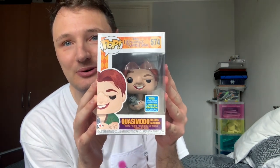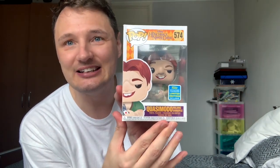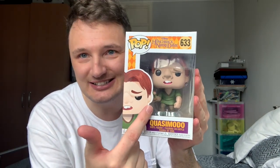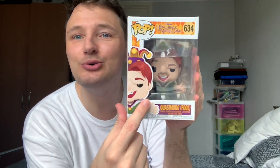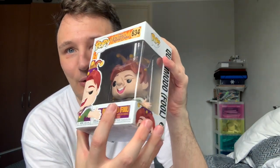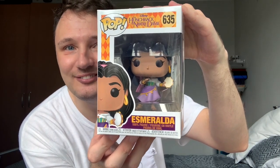This is an adorable little Quasimodo with a little gargoyle. It's a convention exclusive that I ordered online and I'm a big fan of Hunchback of Notre Dame. Funko released a collection and this one has a little tiny version of him. This is probably my favourite Funko out of all of them — the full Quasimodo with a little crown on the back. And Esmeralda, how cute is she? Love her.